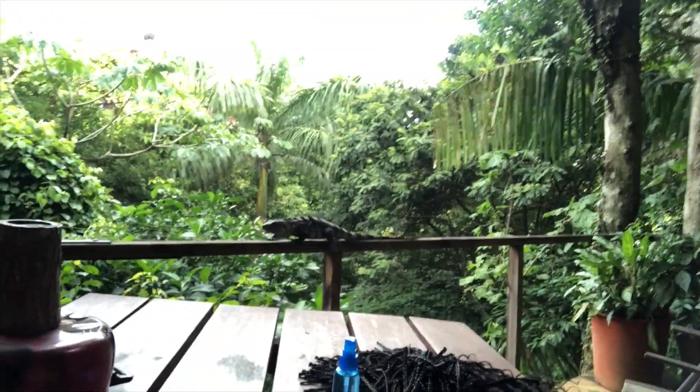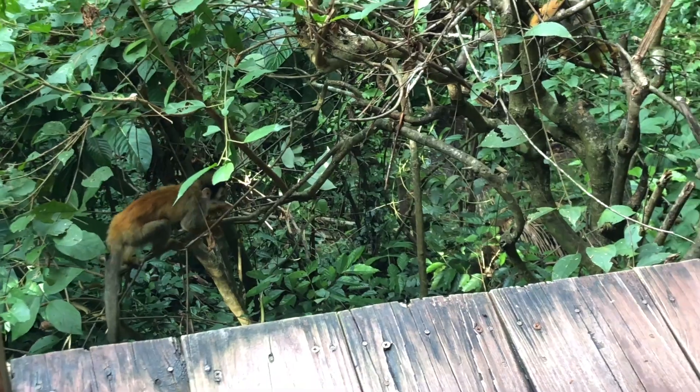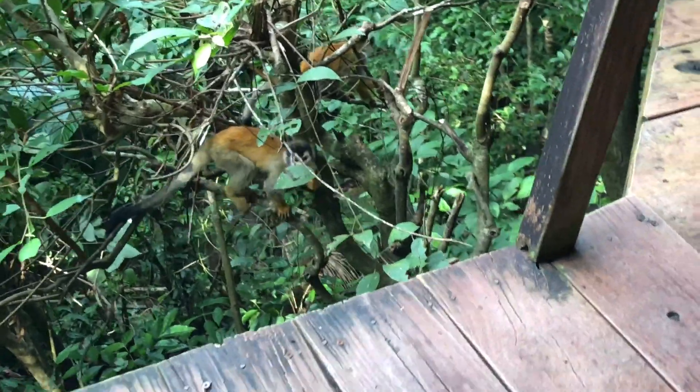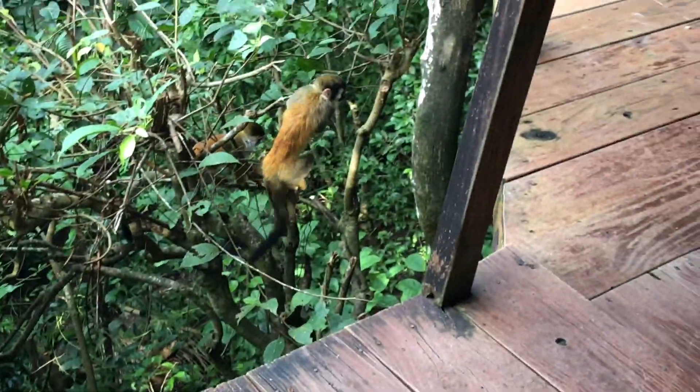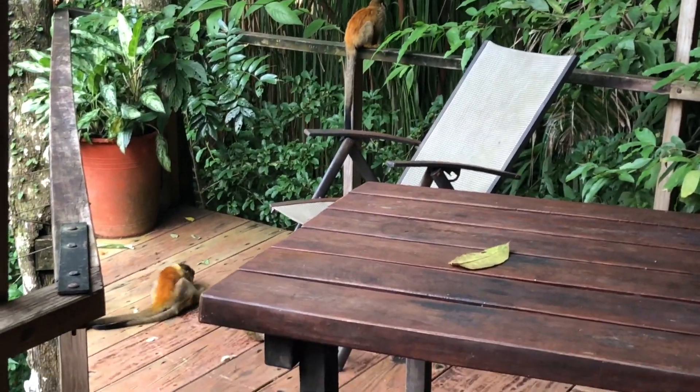Looks like some animals are joining us today! This is the iguana — he usually comes out to say hi when it's a little bit cooler. And also some monkeys — this is probably the coolest thing I've seen on this entire trip. They really just treat our backyard like a little playground, so we got to see them wrestle and snuggle around. It's like we're living in a zoo — it was amazing.